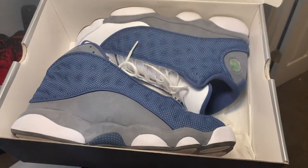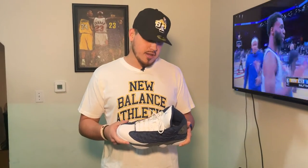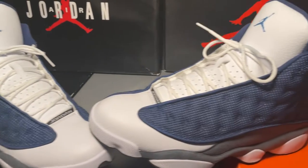Next up we got the Flint 13s. Honestly, my favorite silhouette. These are the ones I saw in high school — some kid had them on a basketball trip. Shout out to all my New Mexico kids; anybody would know the trip to Clovis is a special one. One of my teammates pulled these out, saw them on his feet, and ever since then these have been my favorite silhouette and probably one of my favorite shoes.